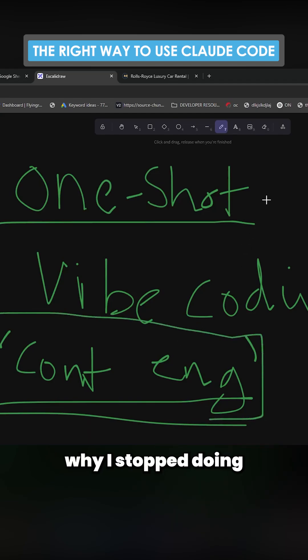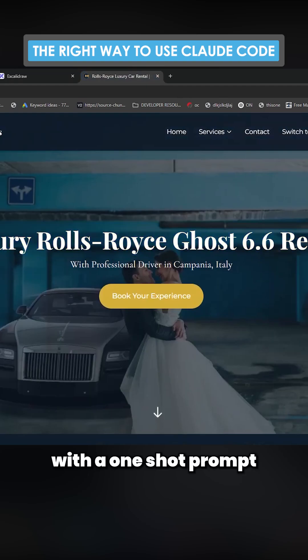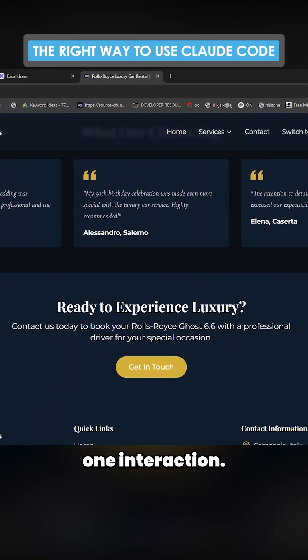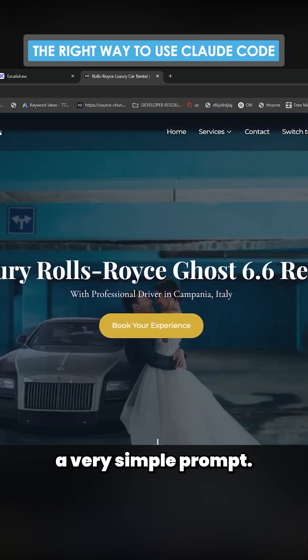One-shot prompting and why I stopped doing one-shot prompting. I made this website with a one-shot prompt and it's really nice — it took like one iteration, there was no context engineering whatsoever, it was just a very simple prompt.